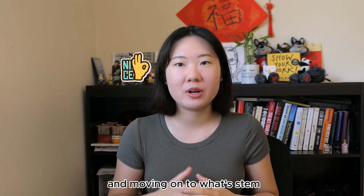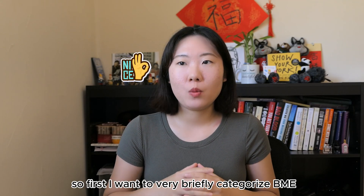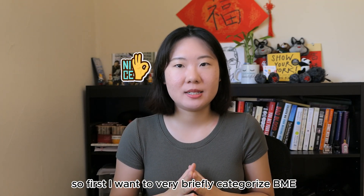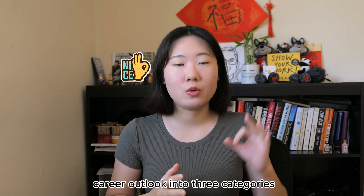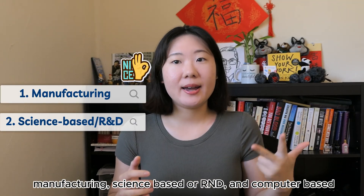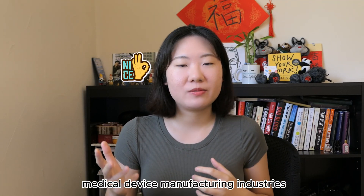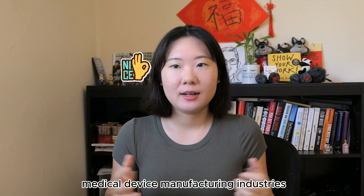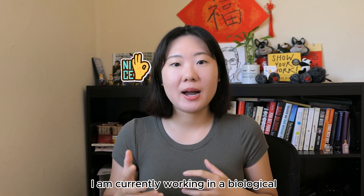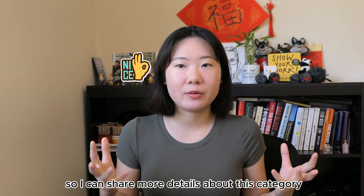Moving on to what STEM-relevant skills you need to acquire during college — I want to categorize the BME career outlook into three categories: manufacturing, science-based or R&D, and computer-based. The first category includes biotech, pharmaceutical, and medical device manufacturing industries. I am currently working in a biological product manufacturing lab, so I can share more details about this category.